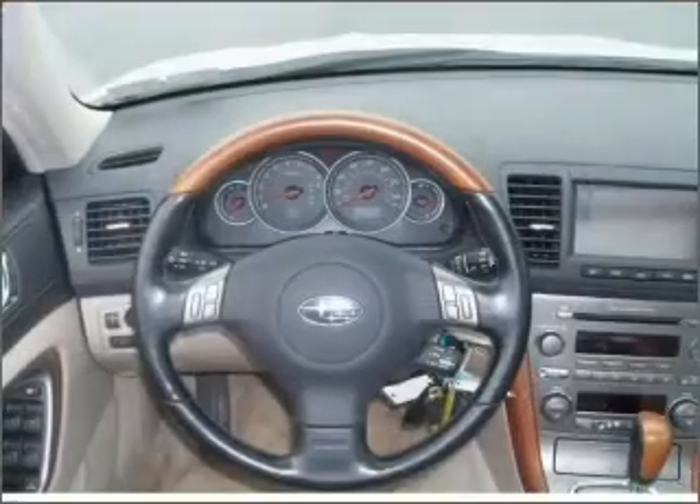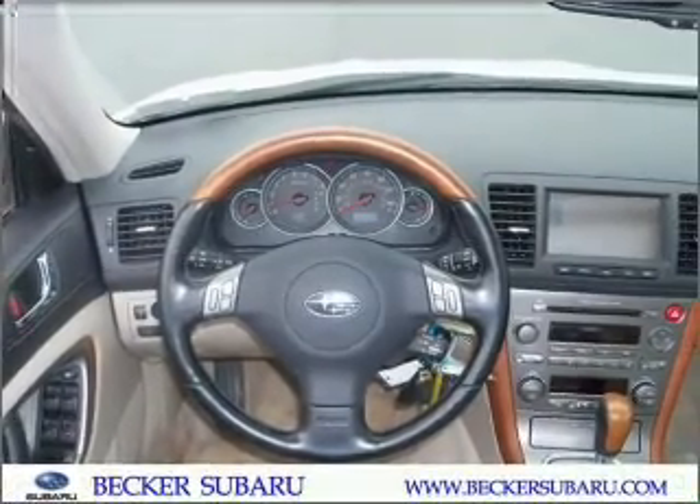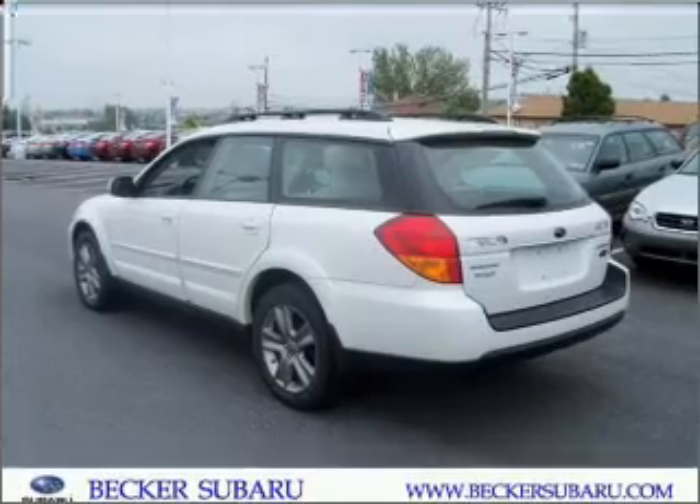Find your way easily with the included navigation system. Premium wheels give a more luxurious look. Brake safely with the anti-lock braking system. Heated seats are a desirable comfort feature. The sunroof lets fresh air in.